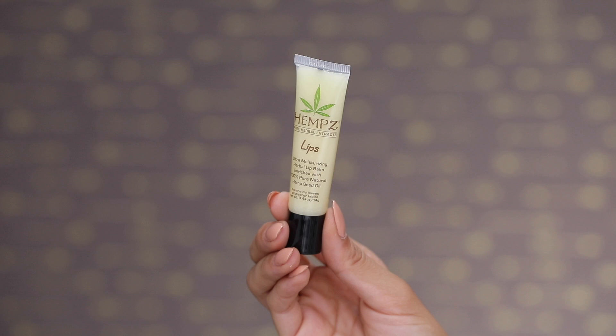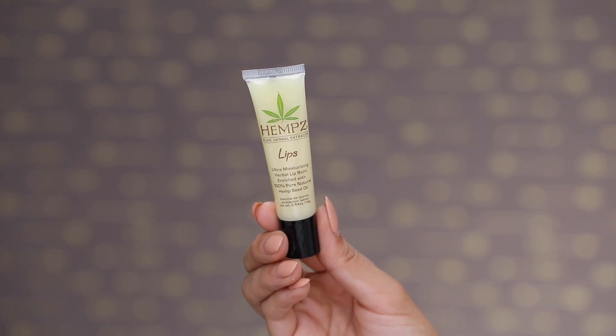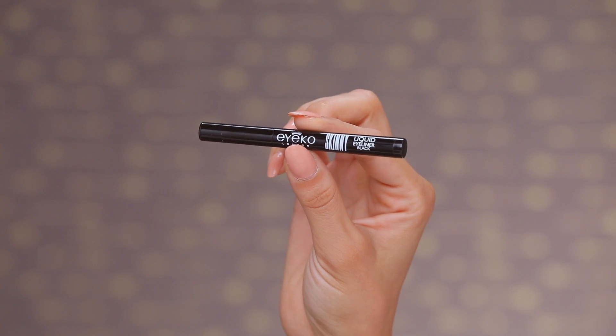To top off my lips and add a little shine I'm using the Hempz Ultra Moisturizing Herbal Lip Balm. I love this stuff because it has shea butter and avocado oil — it just helps improve dry and chapped lips. As much as I love matte lipstick, sometimes I just need a little extra love.